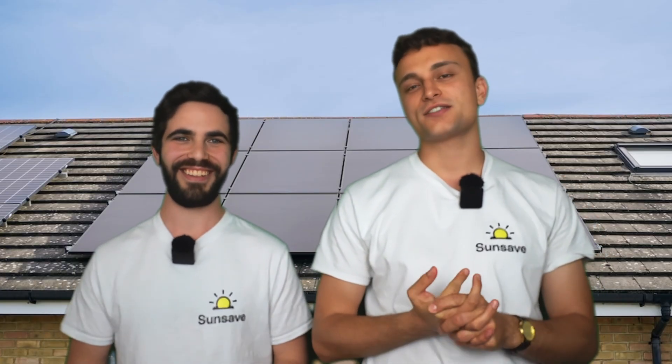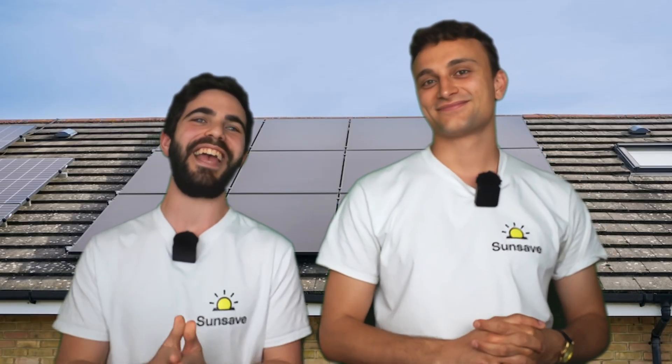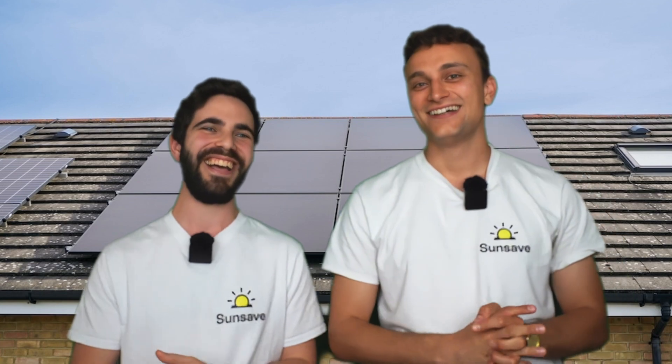You can also sign up for Sunsafe Plus, our solar subscription — the UK's very first — which means you can switch to solar with no upfront cost. And if you like these videos, please subscribe to our YouTube channel. Cheerio!